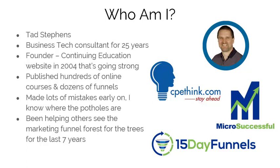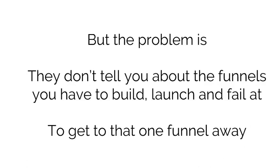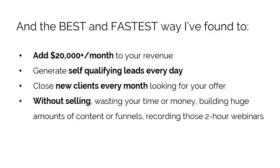I've been helping others see the marketing funnel forest for the trees for the last seven years. You've heard 'you're just a funnel away,' right? But the problem is they don't tell you about the funnels you have to build, launch, and fail at to get to that one funnel away. I know — I've been there and it sucks. Then I found out about descension funnels, or the downward sales ladder. I went even further and took the 20% of the 20% of that and came up with 15-day funnels — a super shortcut to get you from idea to new clients in the shortest possible time.